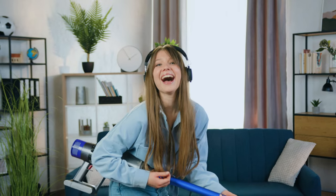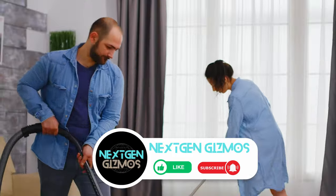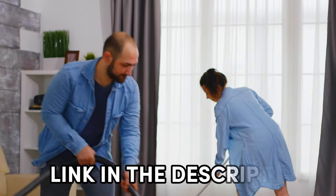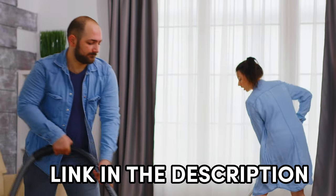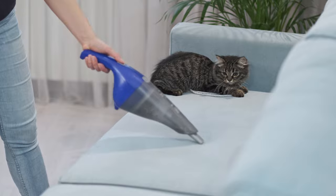Curious about the specifics? You're in luck. I've listed my top recommendations and spilled all the details. And you can snag these pet hair heroes at the best prices — just check the links in the description below. So let's make pet hair cleanup a breeze. Hit play, discover your new cleaning sidekick, and let the fur-free adventures begin.